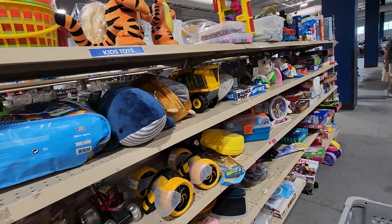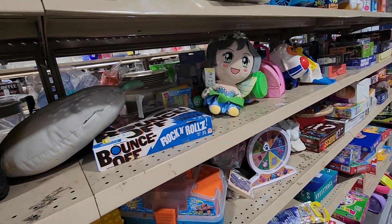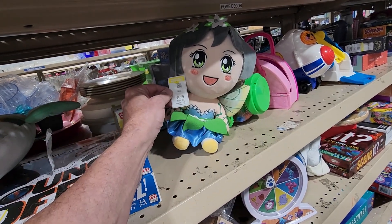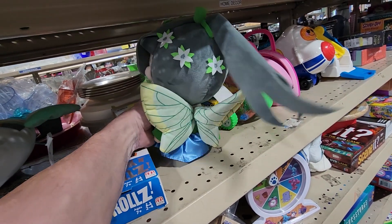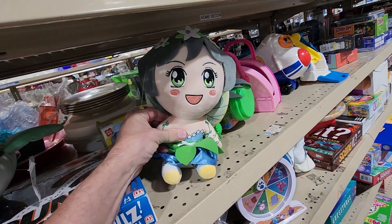This was the last aisle I was going to search at this store, and I ran across this plush doll — her name was Misa the Inquisitor Master. They wanted $4.99 for her, and online she goes for around $25.